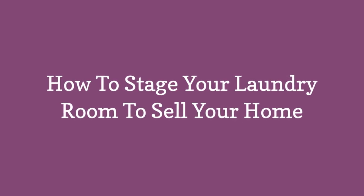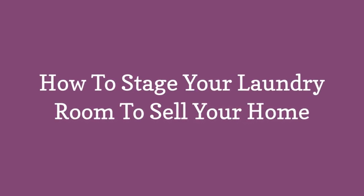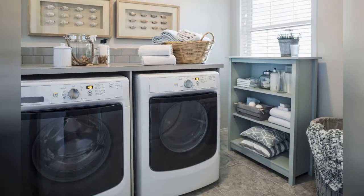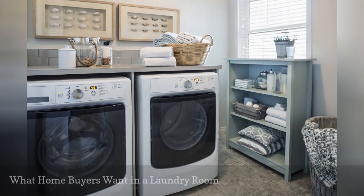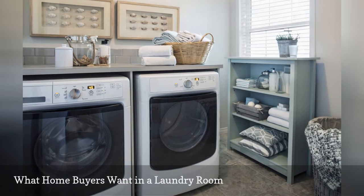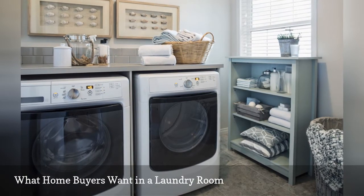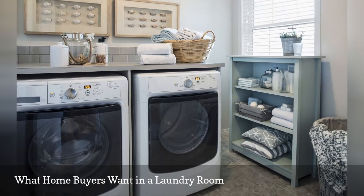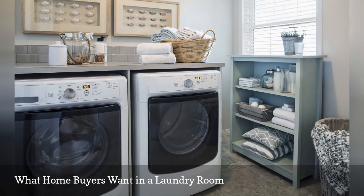How to stage your laundry room to sell your home. Check out the real estate listings in any city. Whether you're looking at a starter single-family home or high-rise co-op, you'll see that an available laundry room is prominently mentioned for most home and condo sales. Buyers want a laundry room.